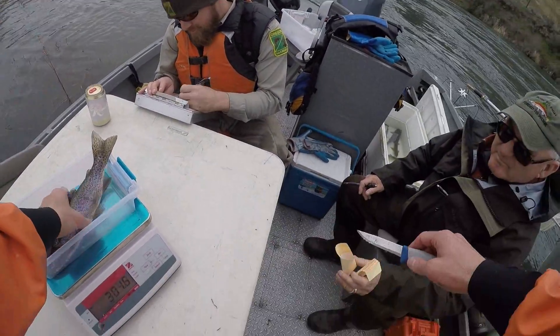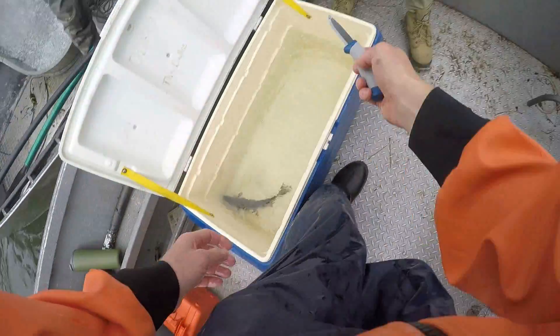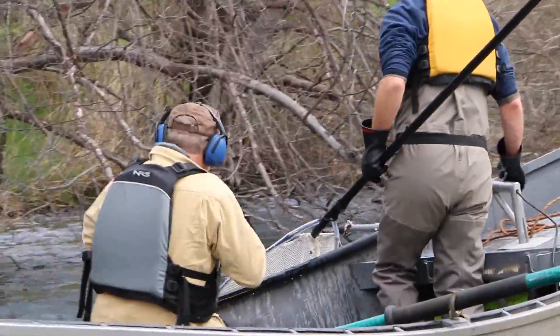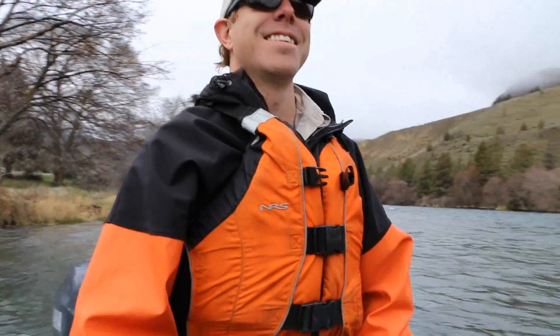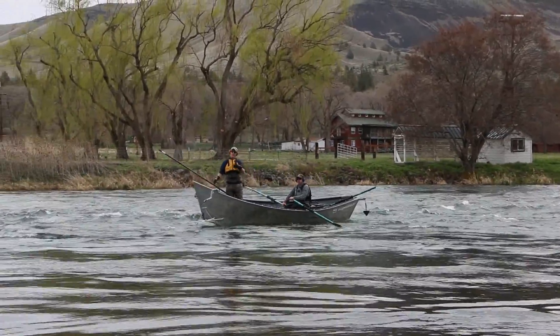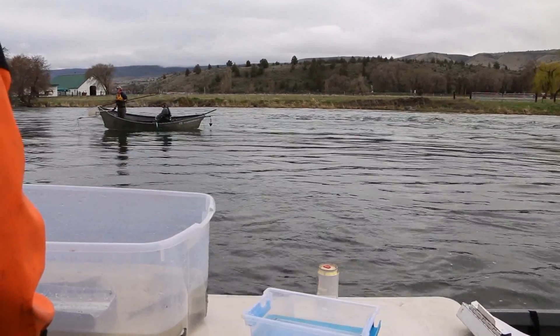It is an invasive procedure, but it's a really effective way to sample fish. The Deschutes is really one of the crown jewels of Oregon for anglers — not only for trout but also for steelhead. Monitoring and keeping tabs on what the rainbow population is doing is important to make sure we're maintaining sustainable populations of fish so that anglers can enjoy them without any concerns.